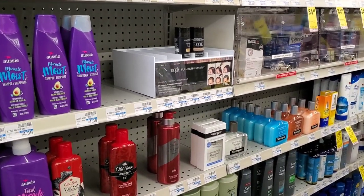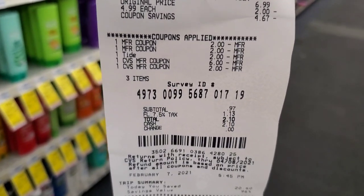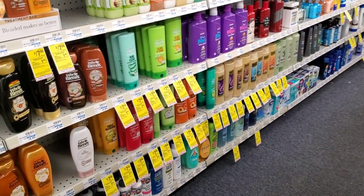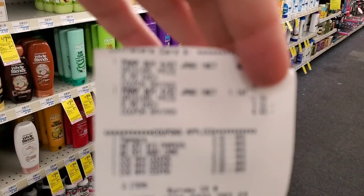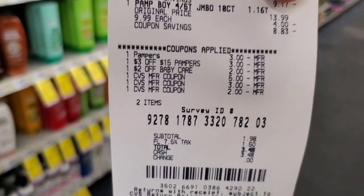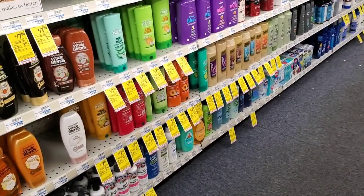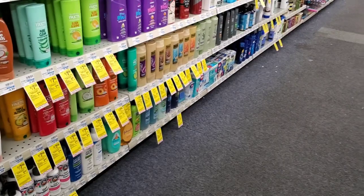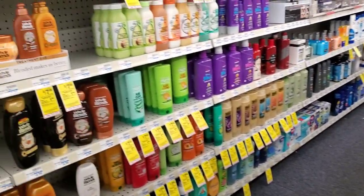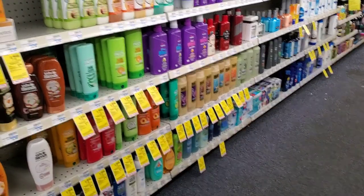My next transaction: the Tide Pods — everything worked out fine, 97 cents or $1.13 after tax, and I got the $3 extra buck. Then the Pampers pull-ups — everything worked fine, they did have to override the $2 baby care CRT, but it should work. That was $3.48 after tax, and I'm leaving with $5 in extra bucks. I'll come back when I get my Beauty Bucks to do the laundry deal.